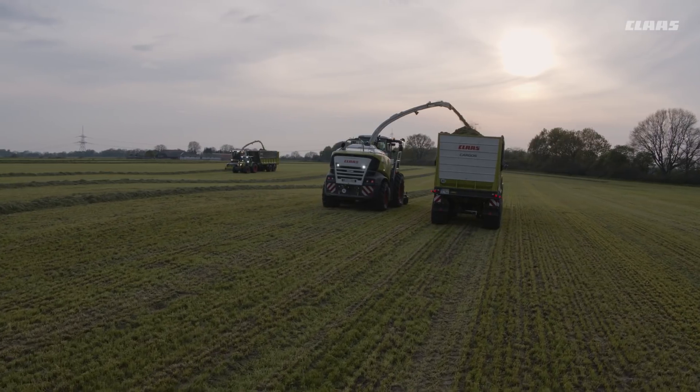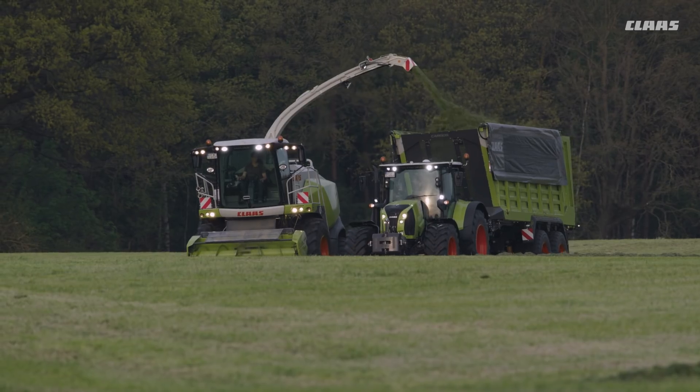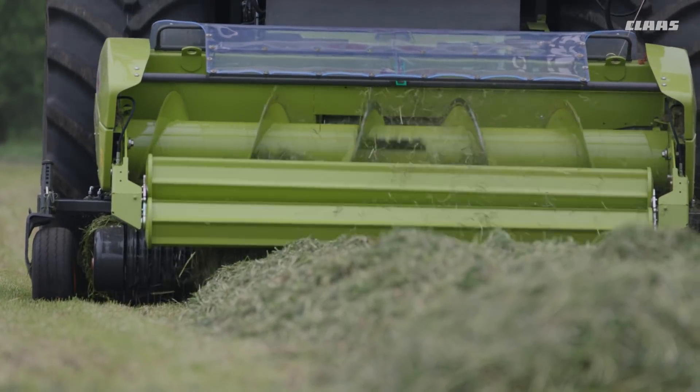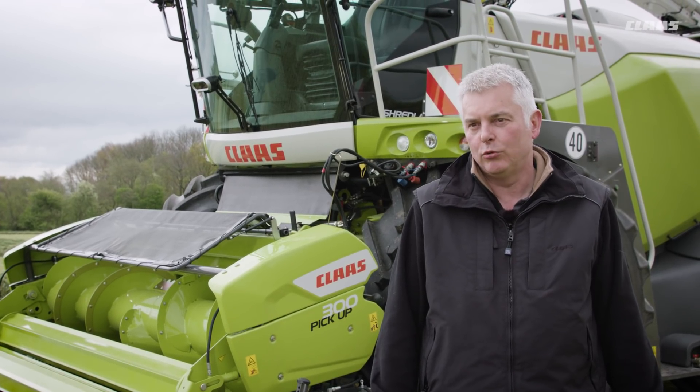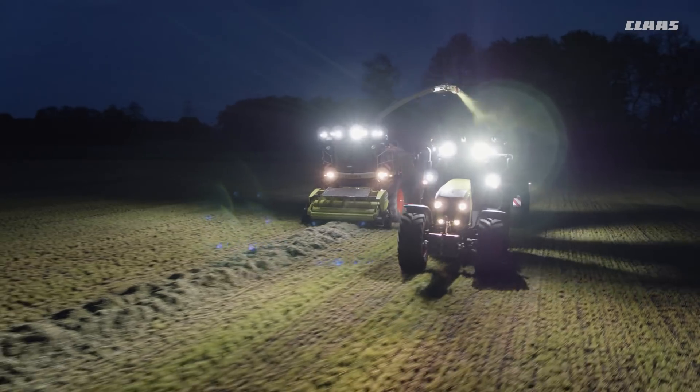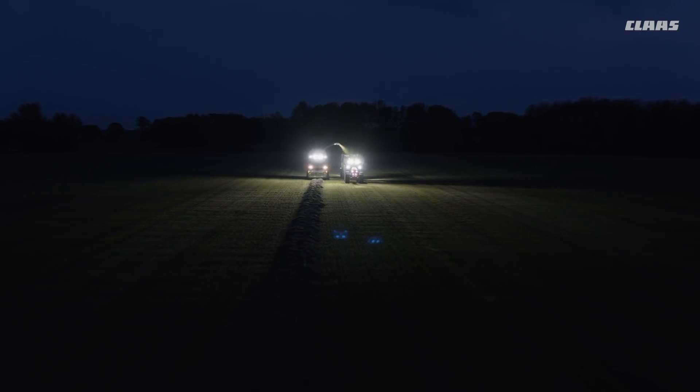The impressive list of reasons for choosing the new pickup 3m and 3.8m models includes their excellent ability to adapt to the ground contour thanks to the suspended frame and active contour, their very even crop flow, high throughput, and very clean crop take-up.